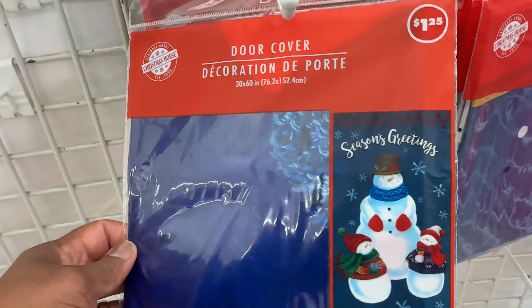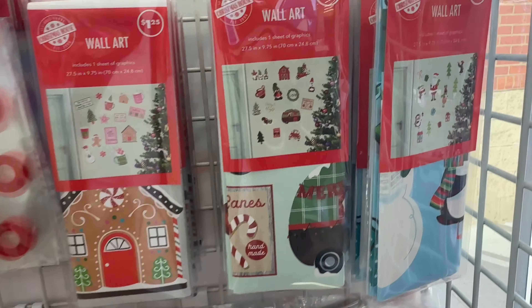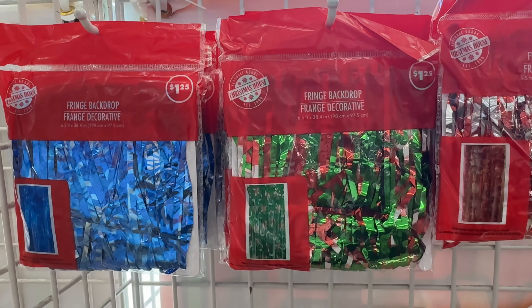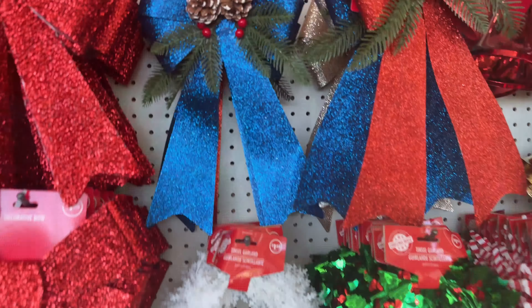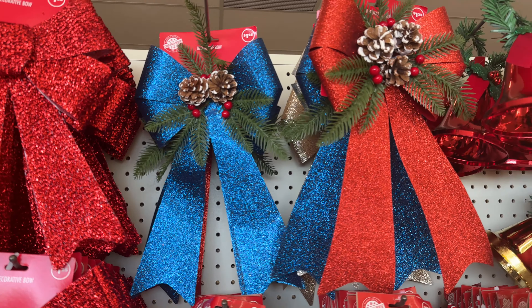Here go the door covers — you got 'Season's Greetings,' 'Happy Holidays,' and 'Merry Christmas.' Those are cute. And then there's window decorations — 'Ho ho ho' and 'Merry Christmas.' Then here go the French backdrops — it's in blue, green and red, and red and silver. Look at this blue bow — that is so pretty, it's got glitter on it. And then there's the red one.